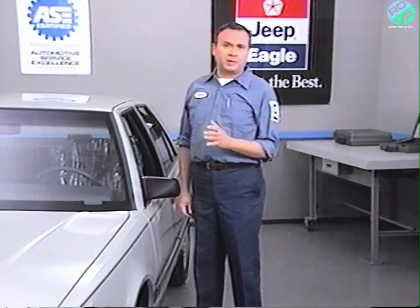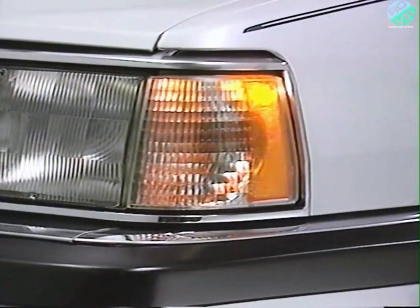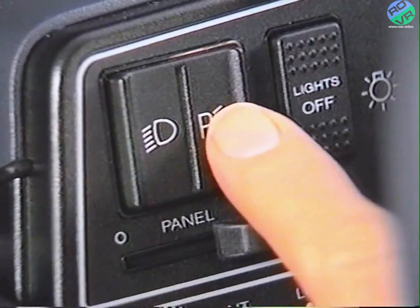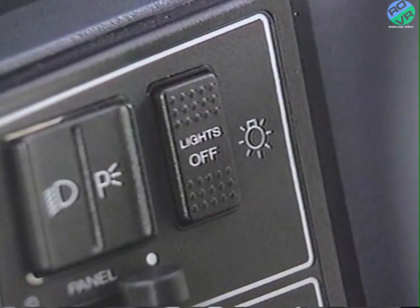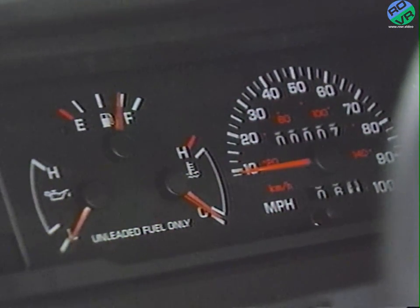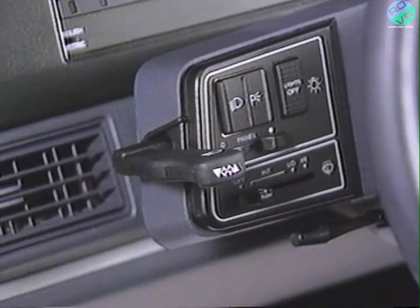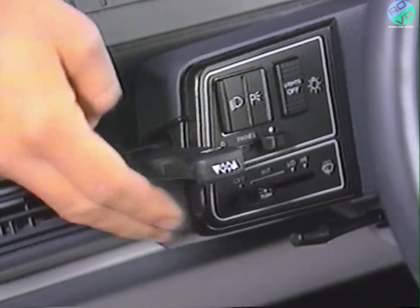First, we'll verify the customer complaint by checking the lights-off switch to see if it turns the park lamps off. In this case, the park, marker, tail, and license plate lamps cannot be turned off. We then turn on the ignition switch and press the park lamp on switch and notice that the lights-on indicator, instrument panel backlighting lamps, and digital displays are working properly. We press the lights-off switch and notice that the lights-on indicator and backlighting lamps go off, but the park, marker, tail, and license plate lamps stay on. This indicates that the switch is working properly. Next, we check the vehicle for other lighting problems. We check the low-beam and high-beam headlamps and turn signals and find that they are working properly.